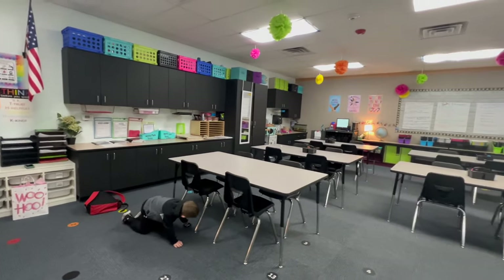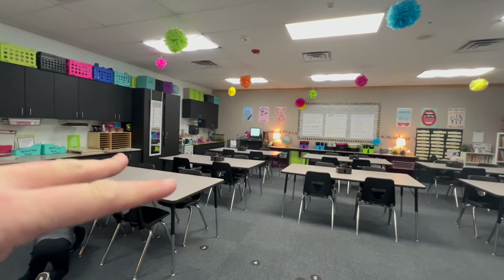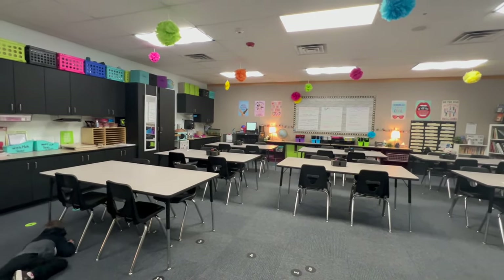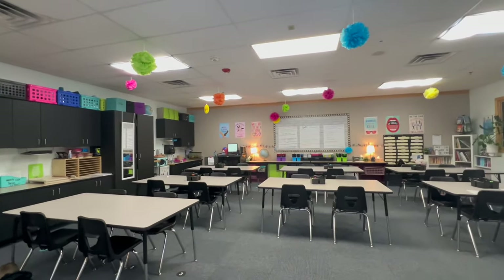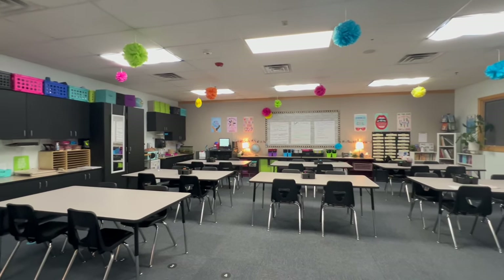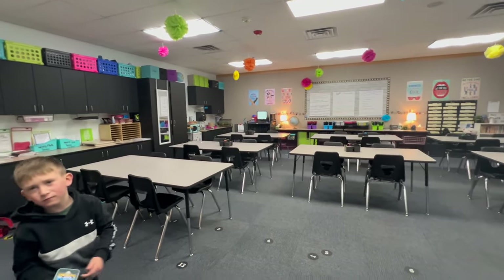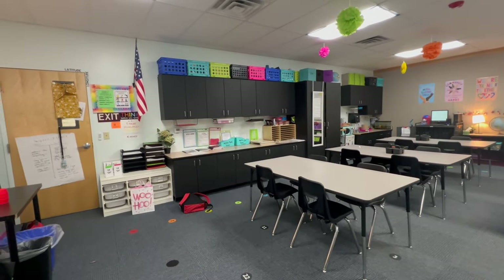I redid the seating charts to accommodate the new table and tried really hard to make sure students who had a hard time focusing were all facing the TV — not the chairs with their backs to it. Even though I do a lot of whole group teaching, I want to make sure they're able to focus. I have about four students at each table, and for each class there may be one or two tables with only three kids.